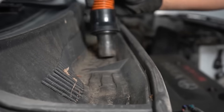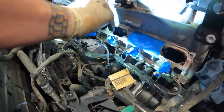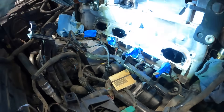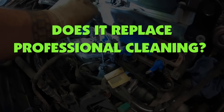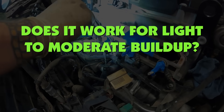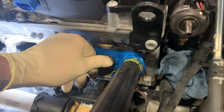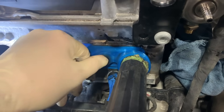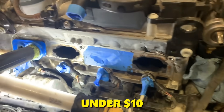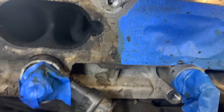Not perfect, but way faster. The trick is keeping the drill angled so you hit all surfaces — the valve face, the seat, and the stem. Does it replace professional cleaning? No. Does it work for light to moderate buildup? Absolutely. Pair it with a solvent soak and you've got a legitimate DIY method that costs under $10 in materials. Just don't go full throttle on the drill or you'll melt the zip ties from friction heat.